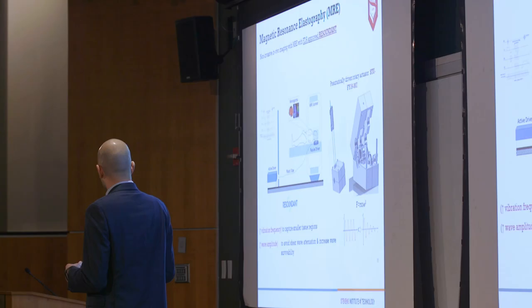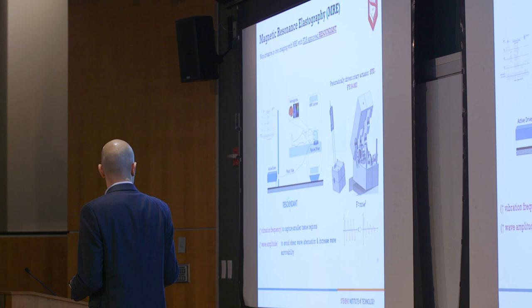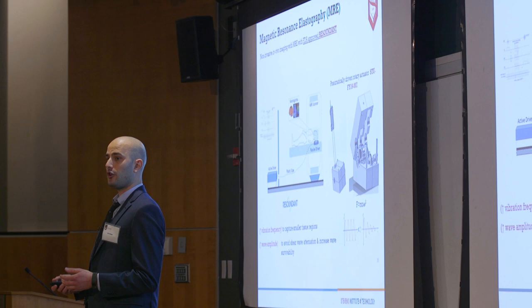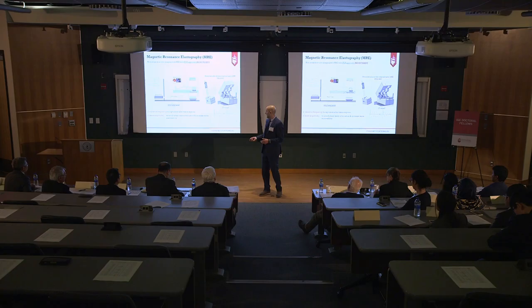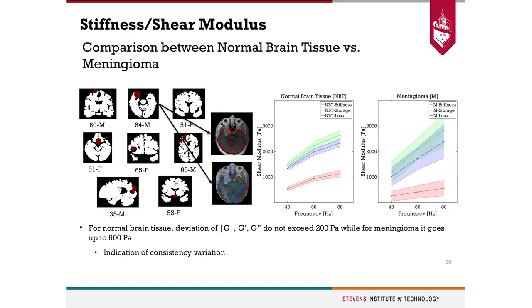During deep tissue imaging, the resolution is poor and the wave attenuates earlier before it reaches deep tissue areas. With this design, which we call a pneumatically driven rotary actuator, we are able to answer both of these questions. Furthermore, this is a 3D printed device, which is low in cost, MR safe, and solves all the issues faced with Resoundant.